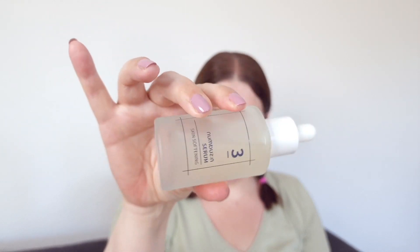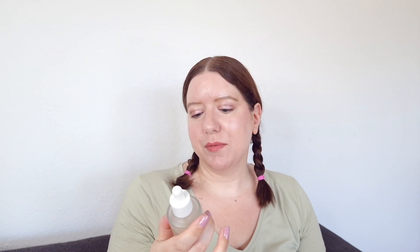Today I thought I'd just do another one-product review focusing on a serum that I've really been loving lately and that I think is currently starting to trend. I wanted to catch the trend and give you some information about it in case you are getting curious about the Numbazin Number Three Skin Softening Serum.